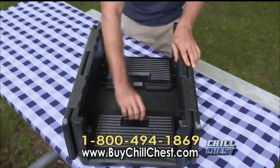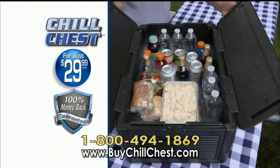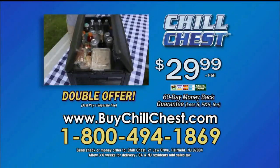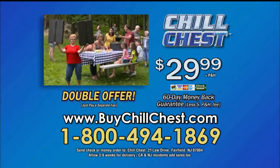Call now and get the revolutionary folding Chill Chest for only $29.99. Order now and we'll double the offer free — just pay a separate fee. That's two Chill Chests for only $29.99. To order, call 1-800-494-1869 or go online at buychillchest.com.